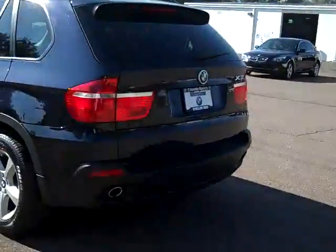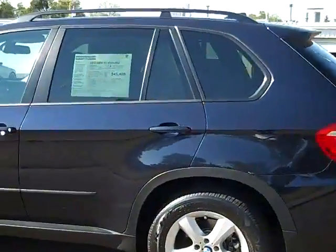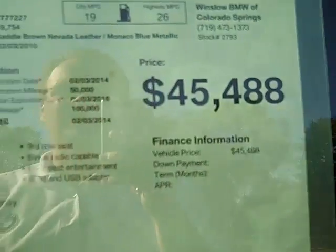Hey, it's Jim Carlson here at Winslow BMW in Colorado Springs. I have a 2010 BMW X5 35D all-wheel drive diesel. We're selling it for $45,488.